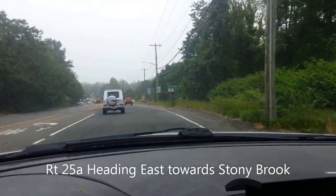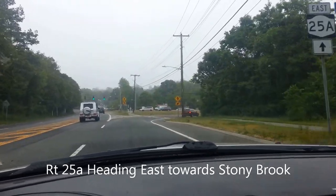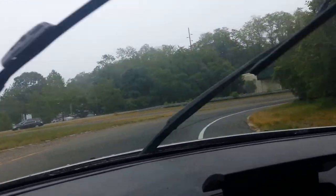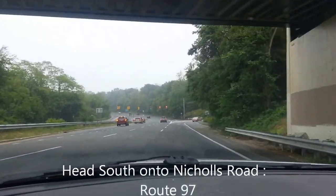We are on 25A right now in Stony Brook, and we are making a right onto Route 97, which we know as Nichols Road. We make this right onto Nichols Road and we're heading south on Nichols Road.